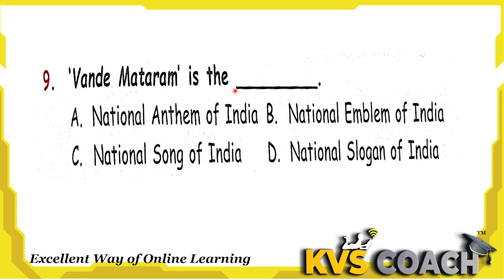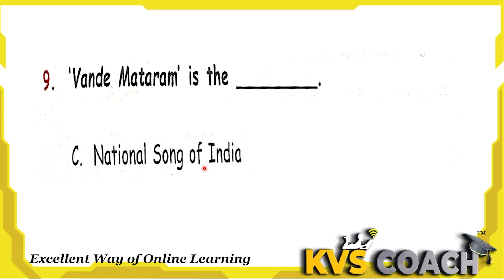Next question: Vande Mataram is the national anthem of India. No, the national anthem is Jana Gana Mana. Option B is national emblem of India. No, the national emblem is the Ashoka Chakra. Option C is national song of India. Yes, the national song of India is Vande Mataram. Option D is national slogan of India — the national slogan is Satyamev Jayate. So the right answer for question 9 is option C — Vande Mataram is the national song of India.